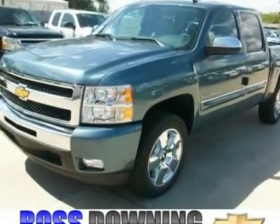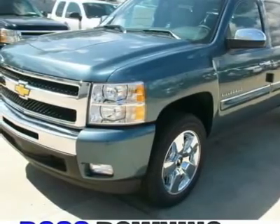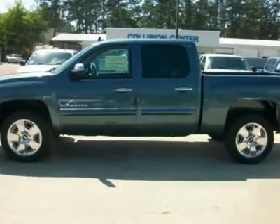This 2010 Silverado crew cab is equipped with a 5.3L V8, automatic transmission, 1LT equipment group, all-power, cruise, tilt, and CD player.